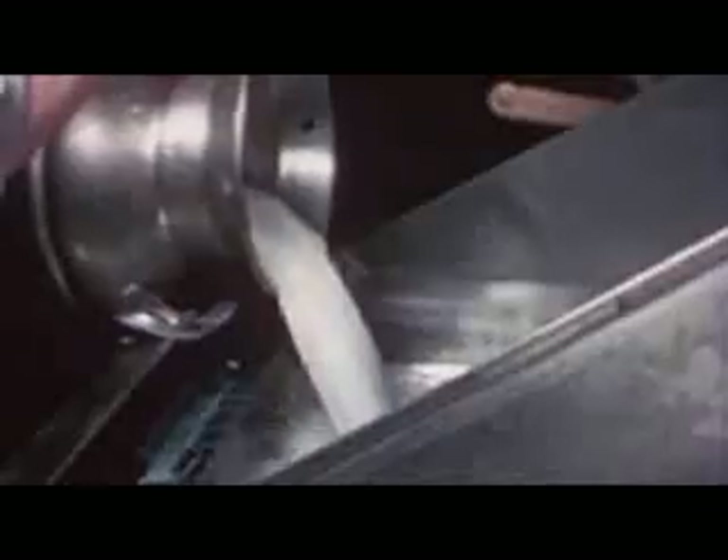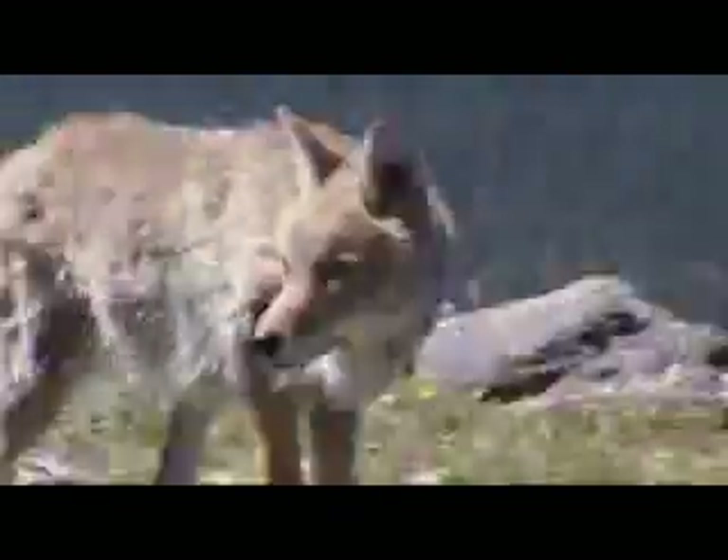But nowhere are fossil fuels more critical to humanity than in the production of food. Every organism has to get more energy from its food than it expends in getting its food. Like a coyote — if it has to spend more energy running down the rabbit than it can get from eating the rabbit, that's not a good situation. And if this happens habitually over time, the coyote dies.